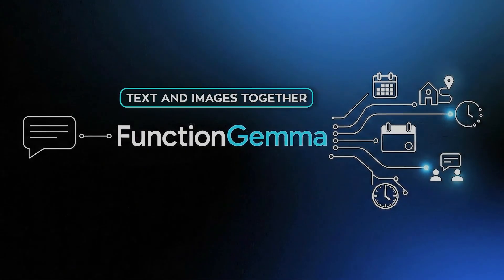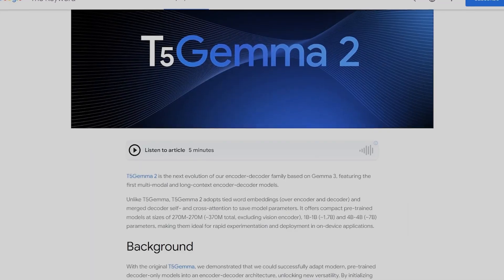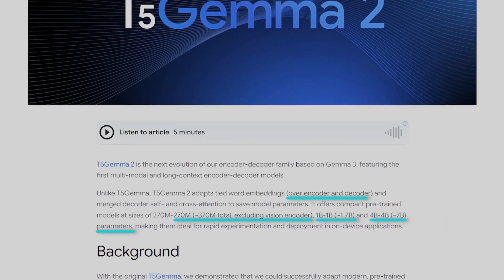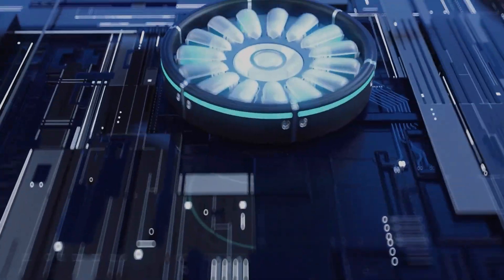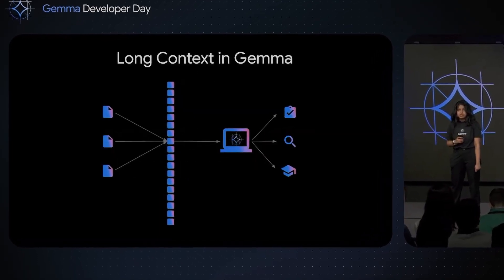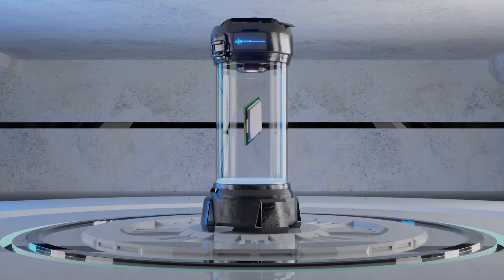It handles 140-plus languages and supports text and images simultaneously. Google released three sizes — 270 million, 1 billion, and 4 billion parameters — and even shared word embeddings between the encoder and decoder to keep it lean. It's a clear signal that Google is investing in AI that understands before it responds. This is the model you use when the cost of misunderstanding is higher than the cost of waiting an extra moment for an answer.